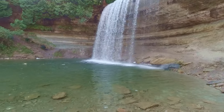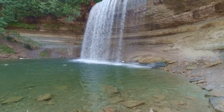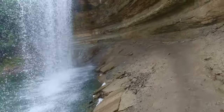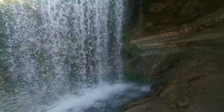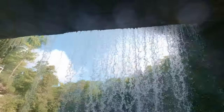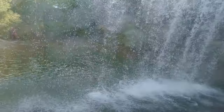Well, here's a look at Bridal Veil Falls. There's a little duck out there swimming. Now we'll take a look from behind the falls. It got a little wet, but it was worth every drop.